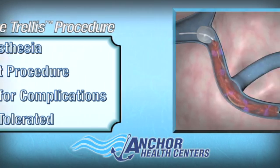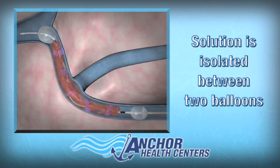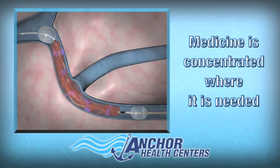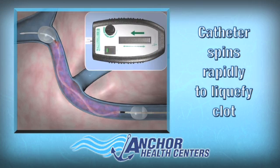During the procedure, the solution we use to dissolve the clot is isolated between two occlusion balloons that concentrate the medicine specifically to the area needed with minimal systemic effects. We then infuse the solution into the area of the clot, and activate a catheter that spins at 1500 RPMs, allowing it to mix the medicine with the clot and liquefy it.